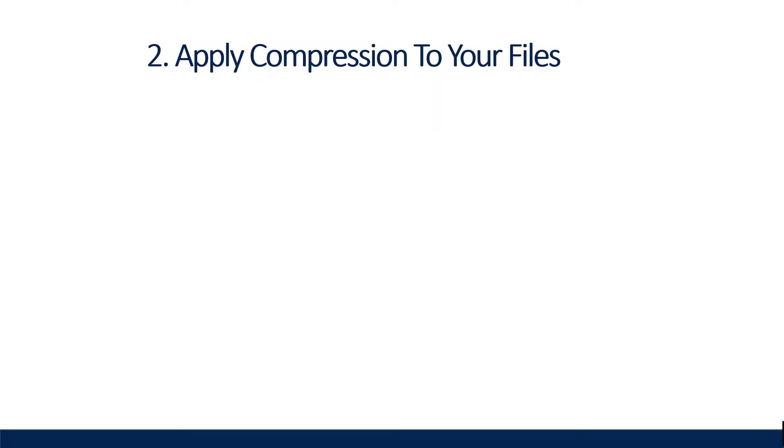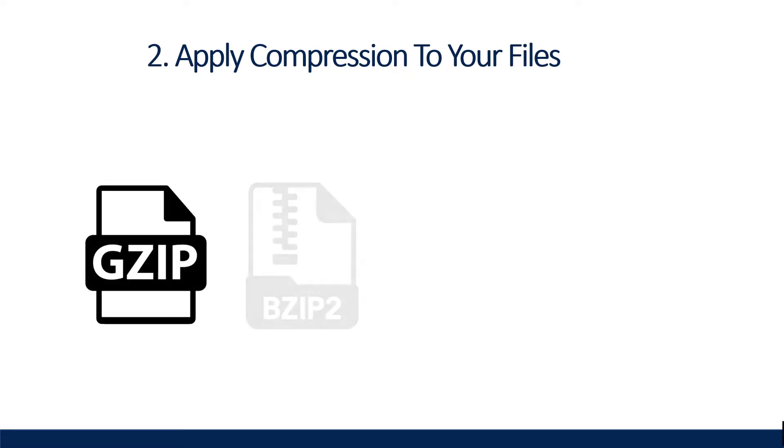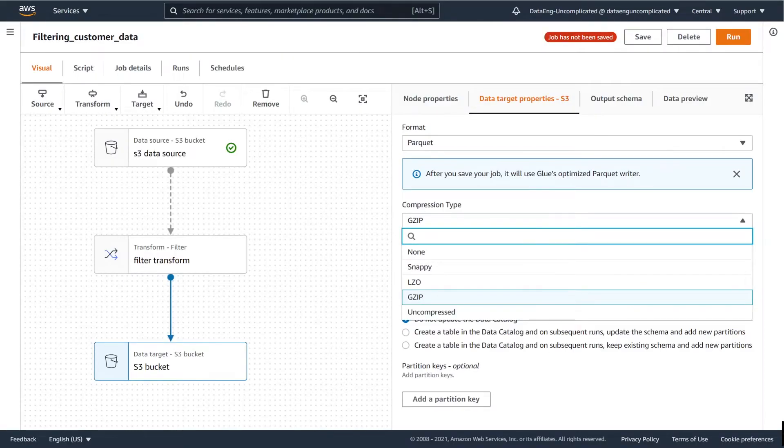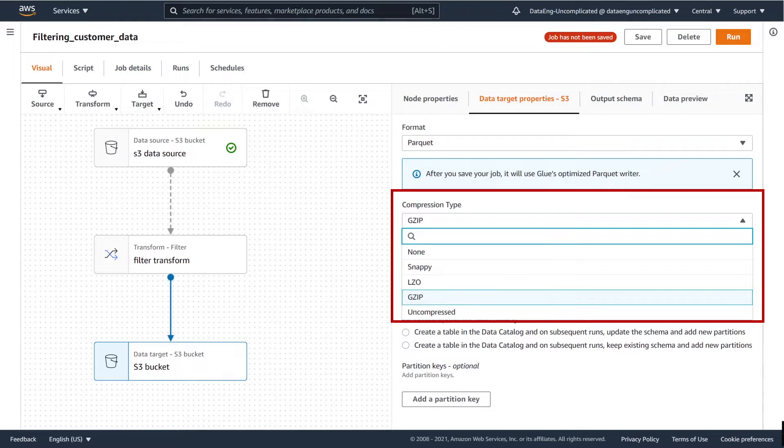Moving on to tip number two: apply compression to your files. There are many file compressions that can be applied to your datasets, such as gzip, bzip, lzo, and snappy. These compressions reduce your file size on your datasets, which will save you cost on storage and increase query performance. Many AWS services support writing data with these compressions. For example, in AWS Glue, when writing your data to a target, you have the option to choose from different compressions. It is not a lot of extra effort to implement — just a small change when writing your data can have a huge implication in costs and savings as your data grows.